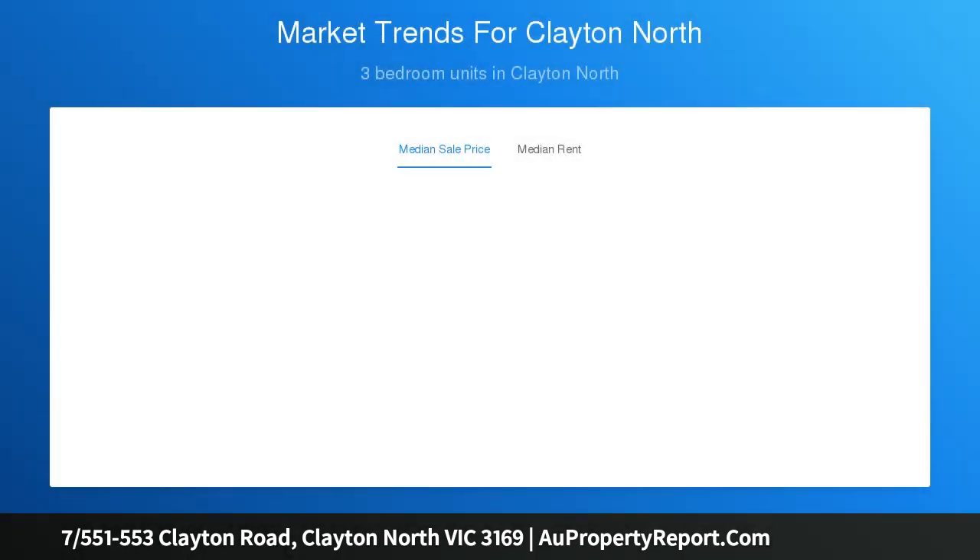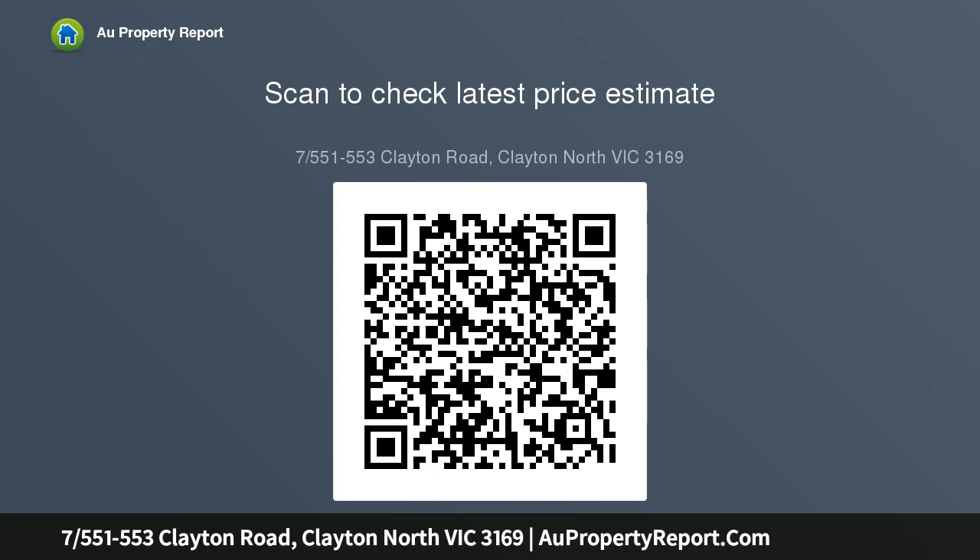This single-level property offers an oversized living and meals area accompanied by an updated, tidy kitchen with gas cooking and ample storage, a generous-sized bathroom with a large shower. Ducted heating throughout the unit means you will be warm this winter, and to the rear of the unit, come summer, entertain in the large courtyard.